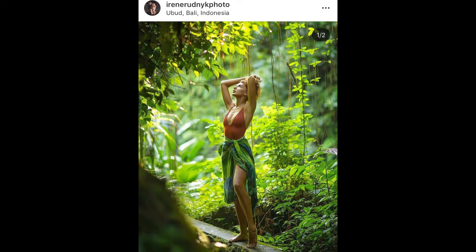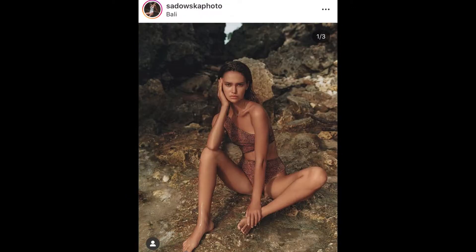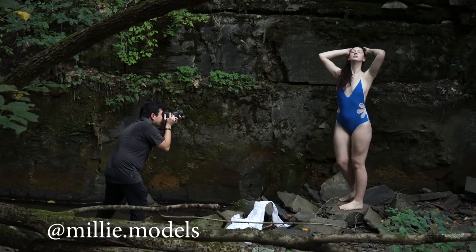This shoot was inspired by the works of Irene Rudnik and Anita Sadovska. The model that I'm shooting with today is my friend Millie.